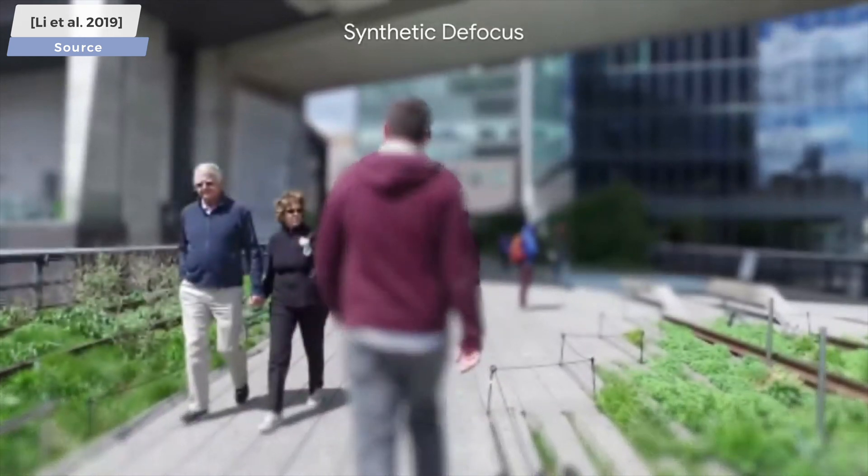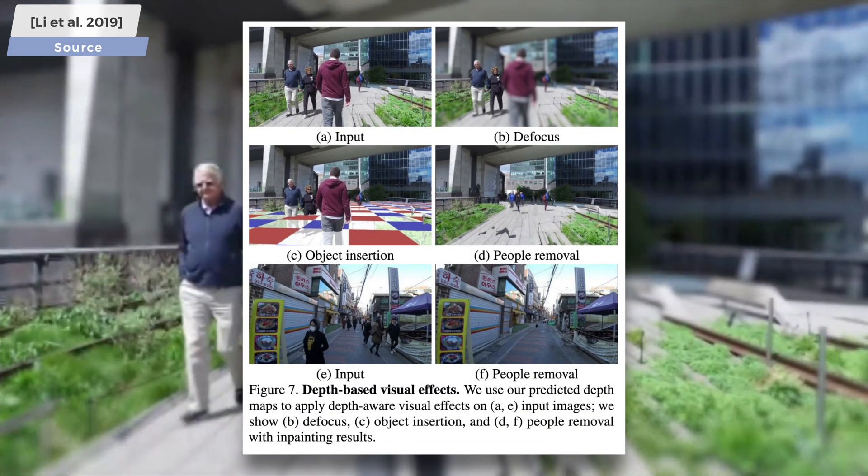For instance, selectively defocusing parts of the image, or even removing people and inserting new objects to the scene.